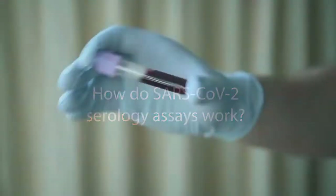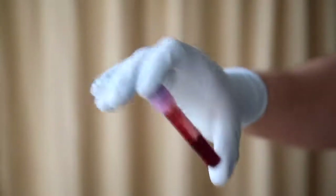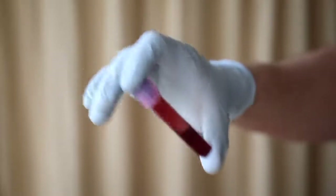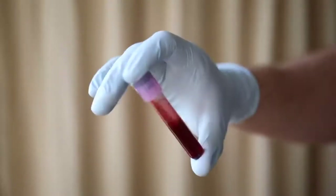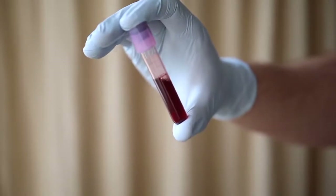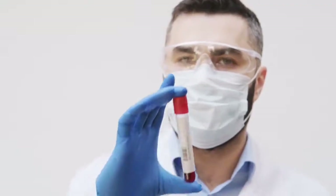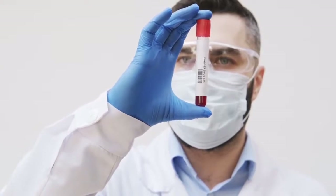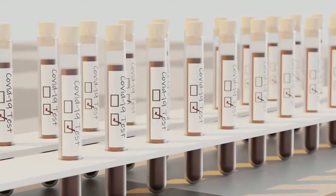Widely accepted serology tests are lab-based ELISA type assays where SARS-CoV-2 viral protein is used to capture these antibodies. These assays typically require serum, so a patient would need to see a phlebotomist in a healthcare setting and their blood would then have to be sent to a laboratory.